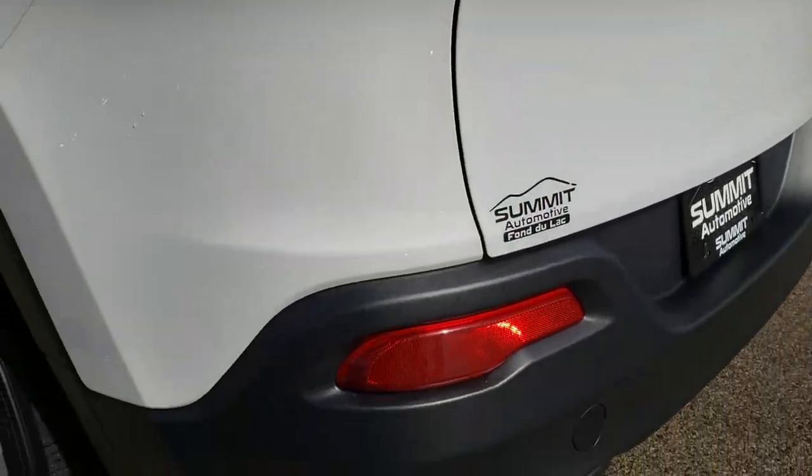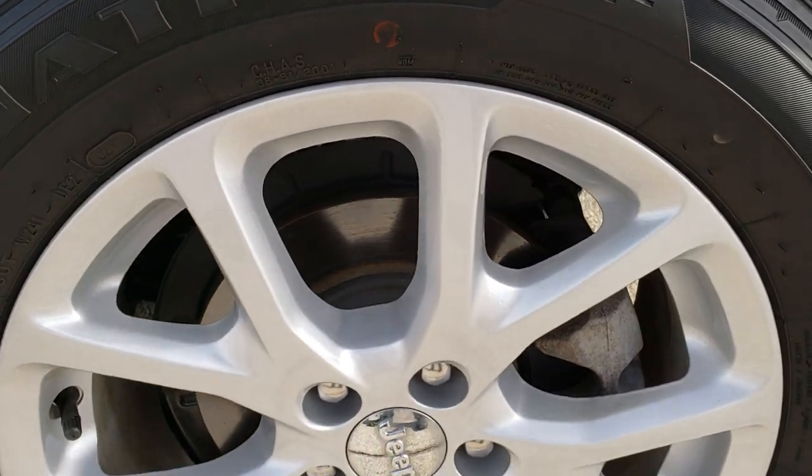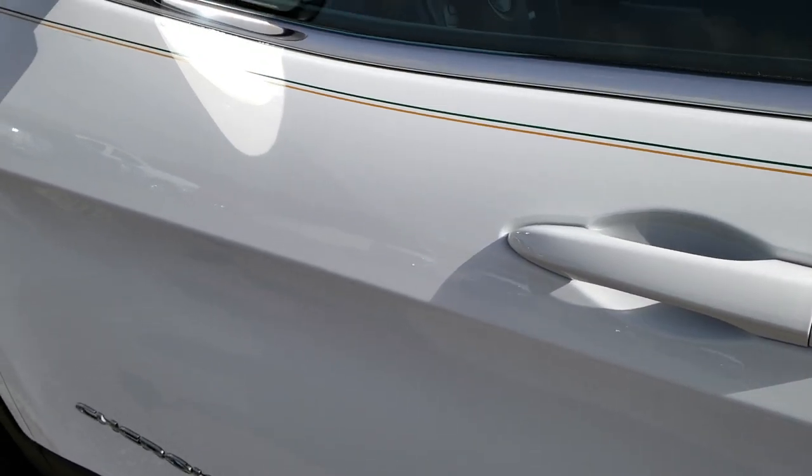As we come around to this side of the vehicle, it's just as clean as the passenger side — no dents, no dings, no scuffs, no scrapes. Probably one of the cleanest trade-in Cherokees that we've seen on our lot. Very clean down this side. It does have the heated mirrors.